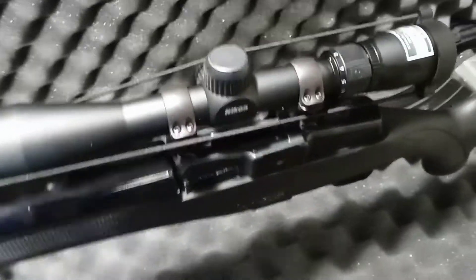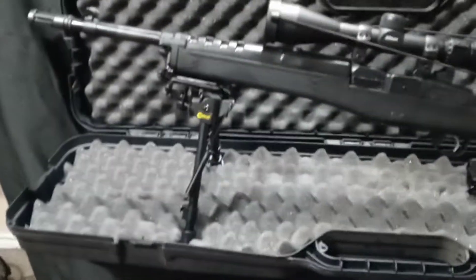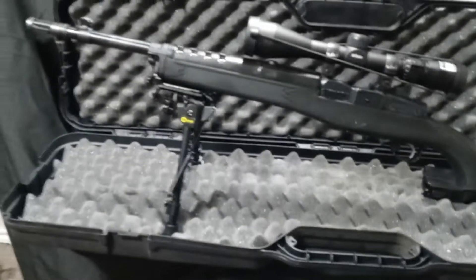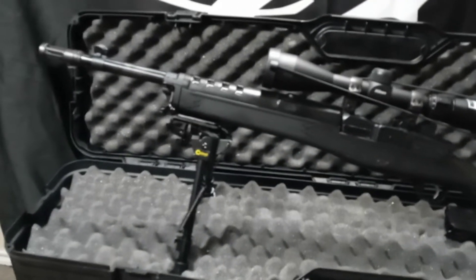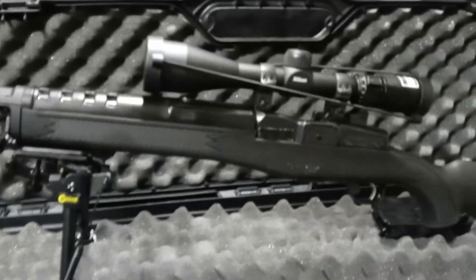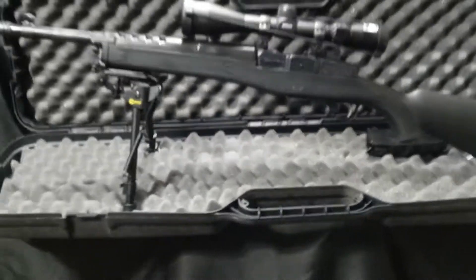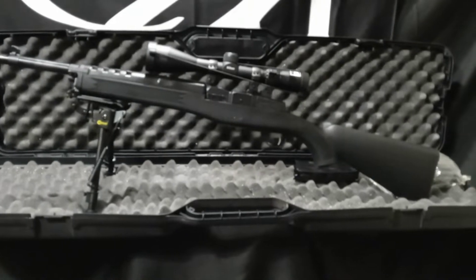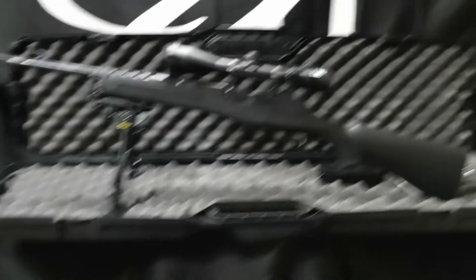I've taken it to the range a few times, took it to the country once or twice. I don't do too much hunting, but if I was gonna hunt, I'd probably take this — well, I got a few things I could take, but this would definitely be my first choice, especially since I got the scope sighted in and everything.